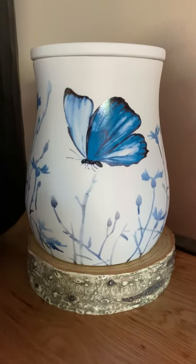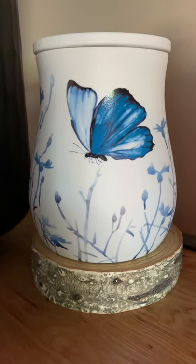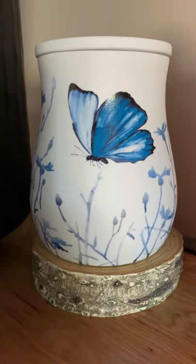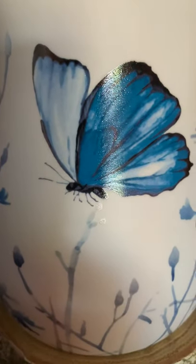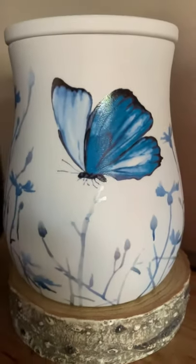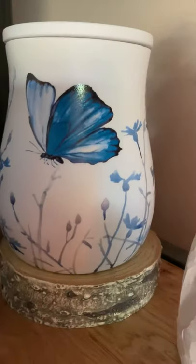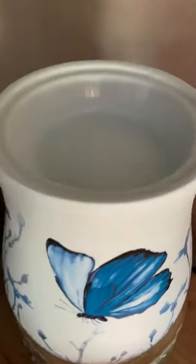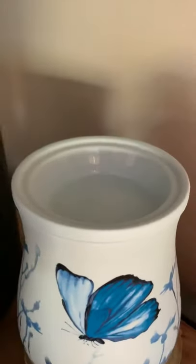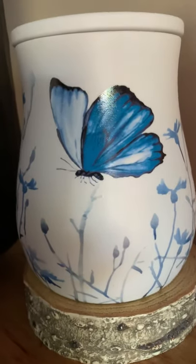Hi everyone, how are you doing? Hayley Seven Cents here, introducing our new warmer, Free to Fly. As you can see, it's got a beautiful blue butterfly on there, hand-painted, with a beautiful cornflower garden going around the side of the warmer. Nice big dish there for a couple of cubes for your favourite Scentsy bar.